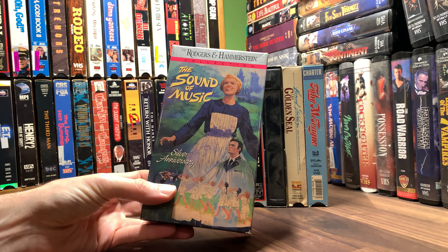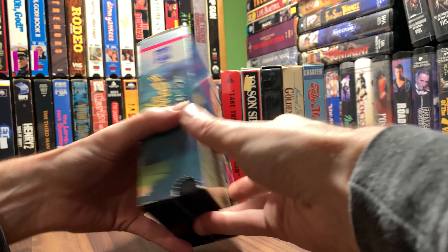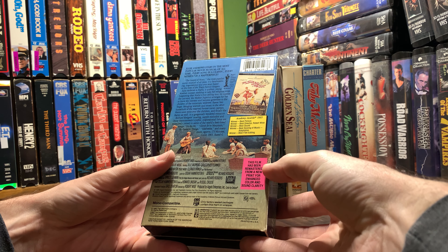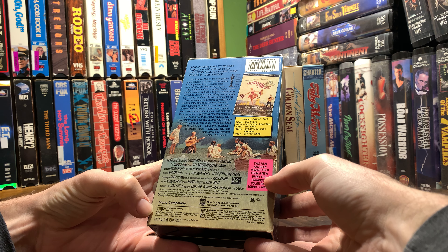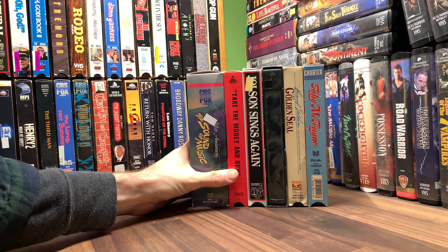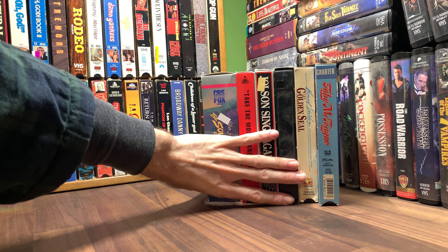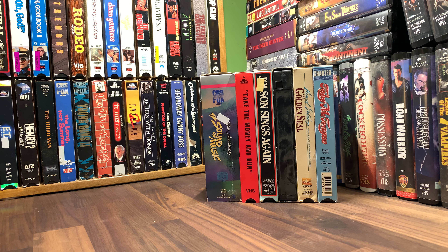And there's a two-tape set from the Rodgers and Hammerstein collection of The Sound of Music — the Silver Anniversary edition. This film has been remastered from a new print, which is nice. This is from 1990. So that's I think maybe the third version of Sound of Music I have — I have another two-tape set, CBS Fox Video, and then I think I have the box clamshell.